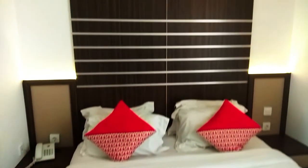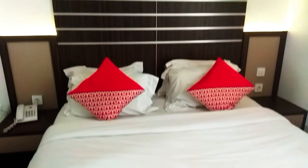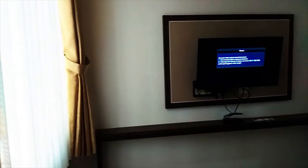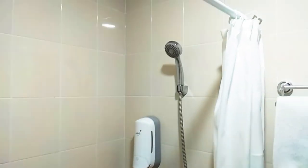Sekarang kita coba lihat kamar hotelnya. Kamar hotelnya cukup nyaman, standar lah ya kayak hotel-hotel pada umumnya. Cuma ruangannya memang agak sempit. Toiletnya juga cukup lengkap, untuk ukuran hotel sekelas ini udah ada water heater juga.